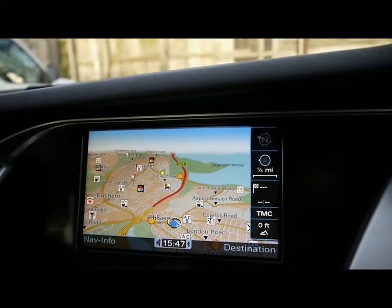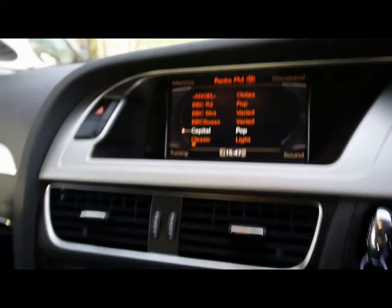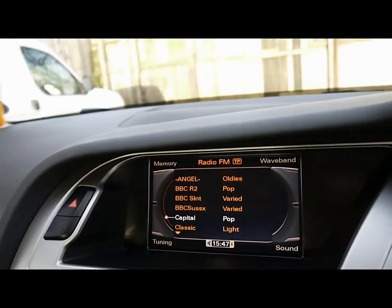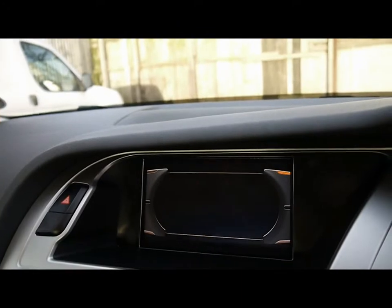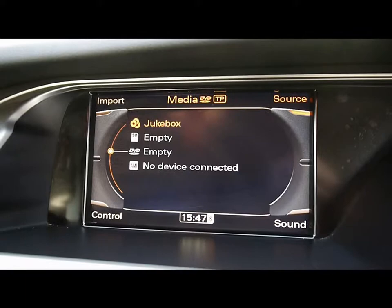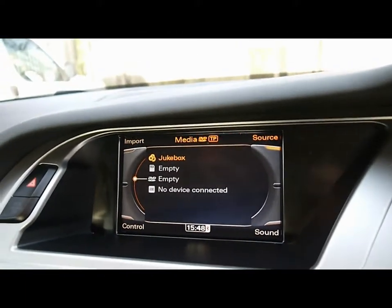For entertainment we have radio, a CD player, two SD card slots at the front, and the Audi music interface which means you can connect your own media device. There's also a DVD player and a hard drive jukebox, so you can import your own tracks and store them on the car's hard drive.